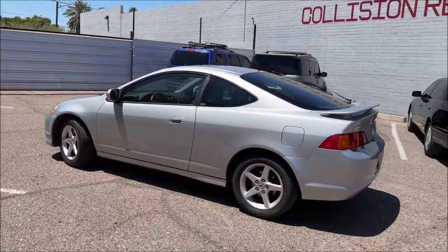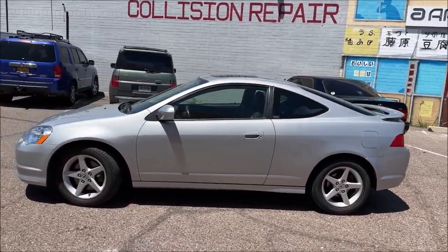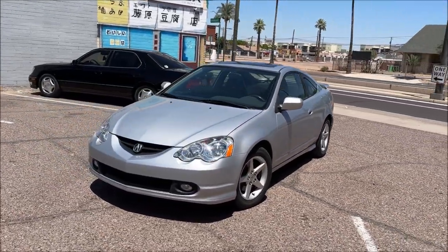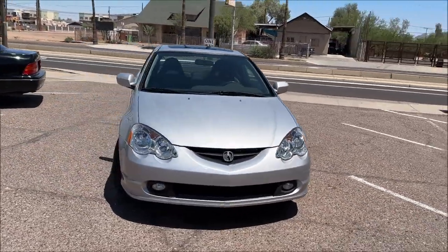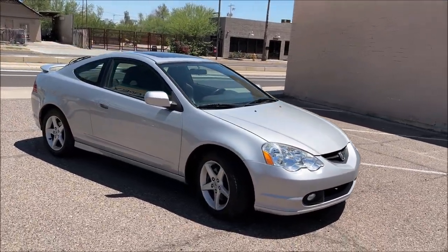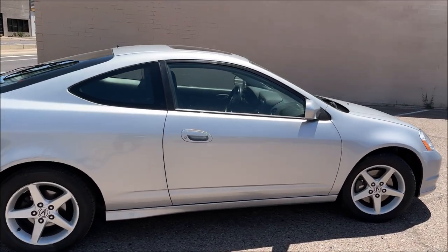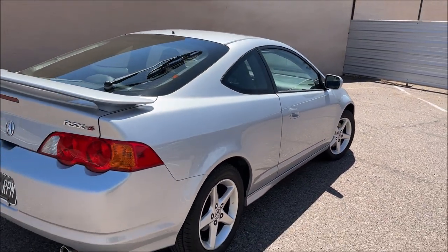I just got the RSX back and it looks absolutely perfect. This is the third car that Apex has done for me from a full repaint perspective, as well as a couple other random little projects. I can't express enough how happy I am with the work that Apex does. These guys really brought this car back from the dead. If you all remember, the body was pretty darn beat up on all four corners and then some.